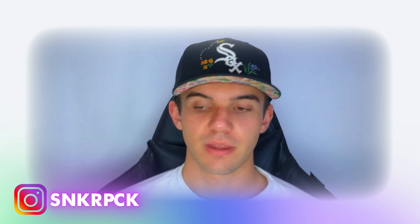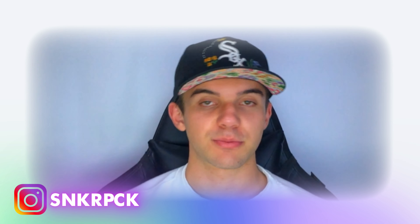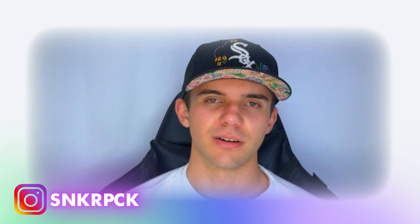That's it for today's video. I hope you liked it and that you subscribe to the channel so we can find each other every single day. It was a great pleasure to have you here, thank you.